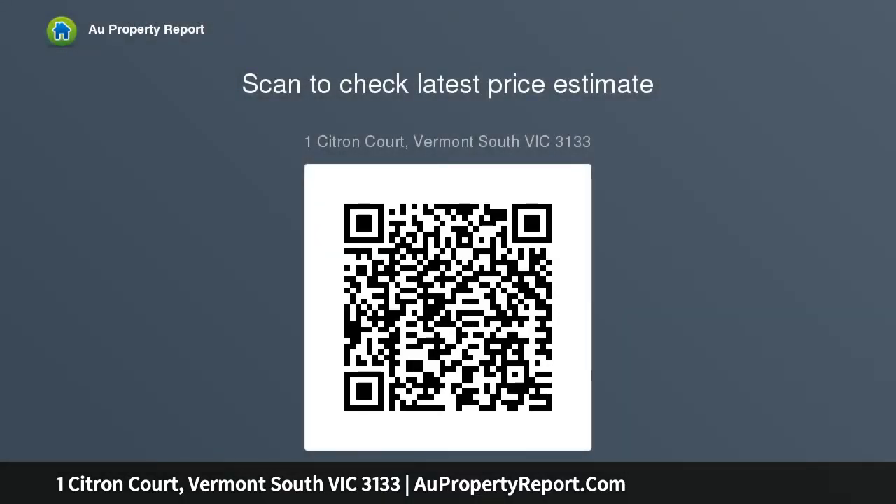Superbly located a 10-minute walk — an easy one kilometre — to Vermont South shops, bus and tram connections, close to great schools and an array of beautiful parks including Bell Bird, Del Reserve and Tarara Park.